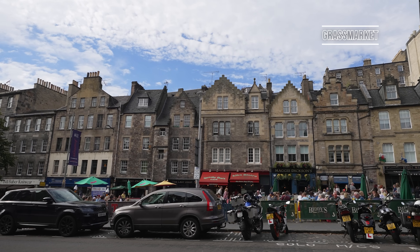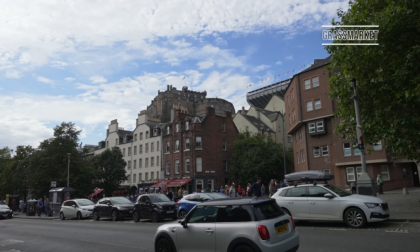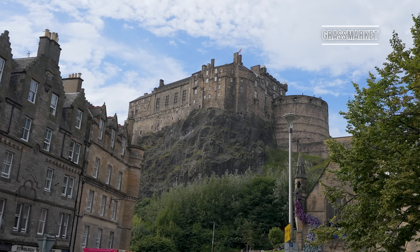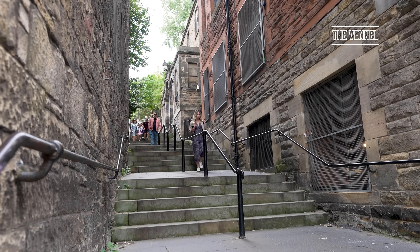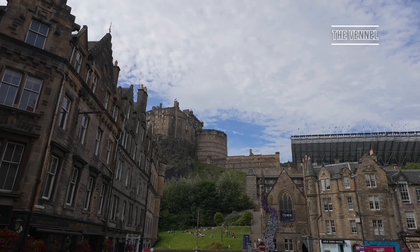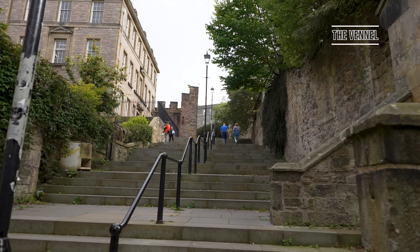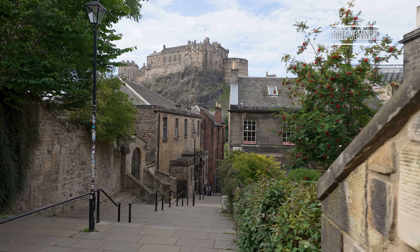Grassmarket lies in the shadow of Edinburgh Castle and is one of the best places to head to if you want to sit outside, enjoy a local pint of Edinburgh beer and watch the world go by. Just off Grassmarket, on a little-known passageway, you'll find the Vennel — probably the most beautiful view of Edinburgh, offering unparalleled views of the castle. You'll probably have to wait a little to take a photo without anyone in it, but the view is well worth it.